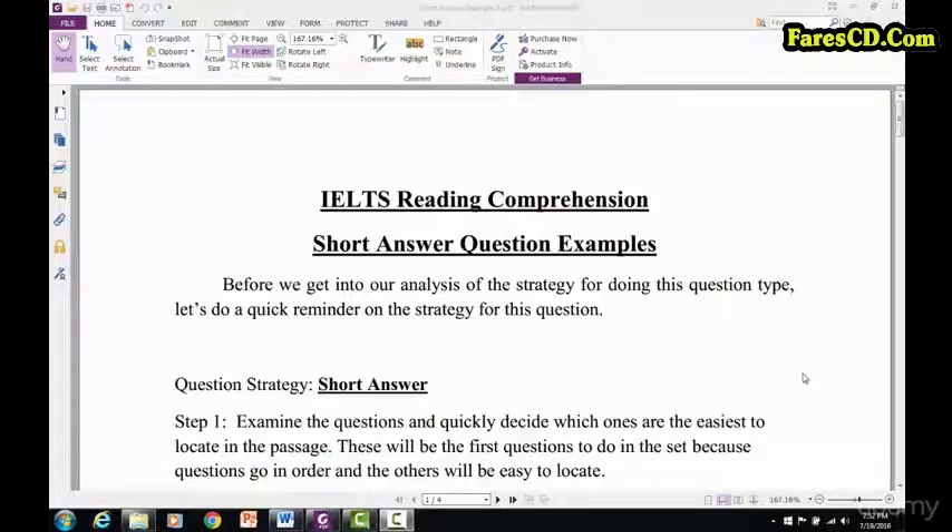The short answer questions, as you know by now, go in order. We want to do the easiest ones to find first. We have to look for the key words in the question and then scan the passage and find the sentence that has those key words. Read the sentence and pick the answer that answers the question. The most challenging thing is being able to scan and find the right sentence.